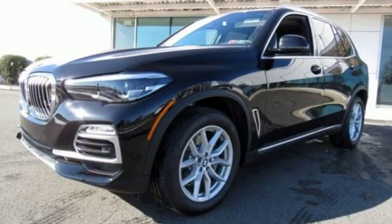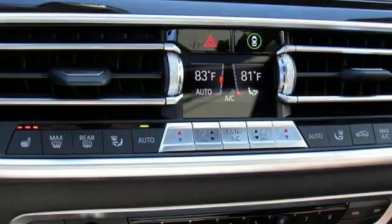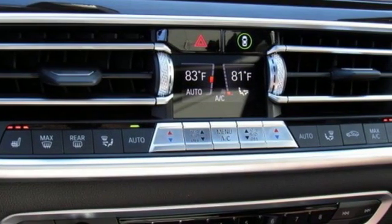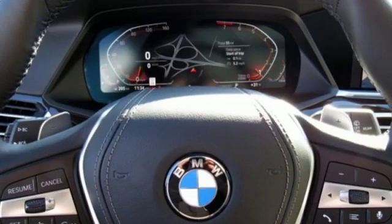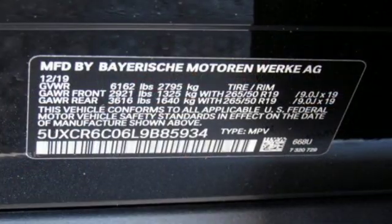It offers an exciting list of features: integrated navigation system with voice activation, power heated mirrors, dual zone climate control, configurable instrument gauges, and doors and push button start proximity key.